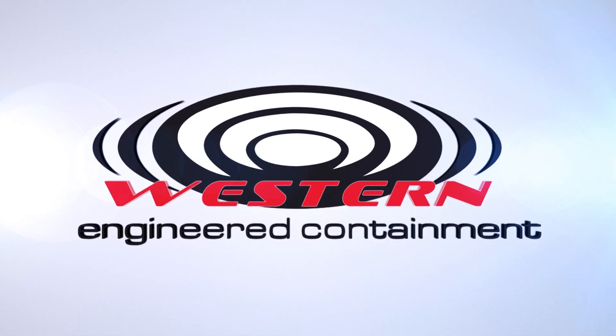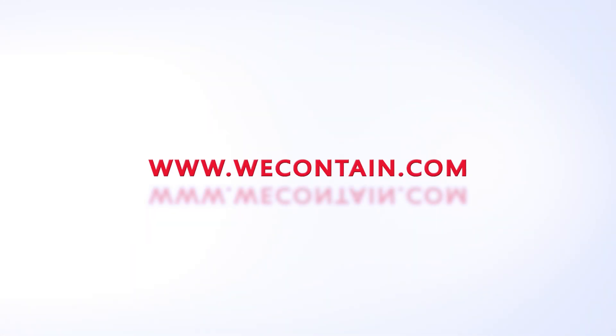For more information about Presidium ECS, please visit our website at wecontained.com or call us at 1-780-986-9599.